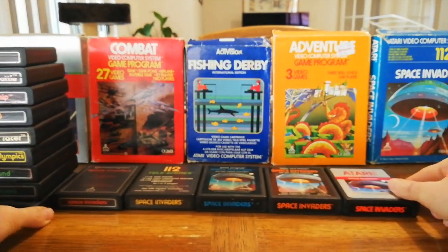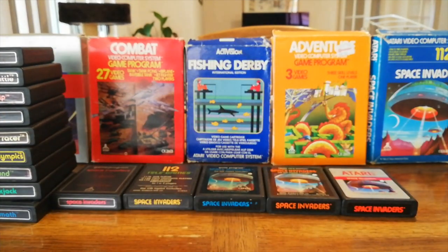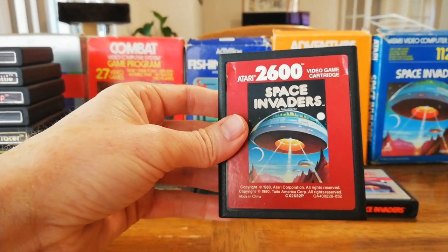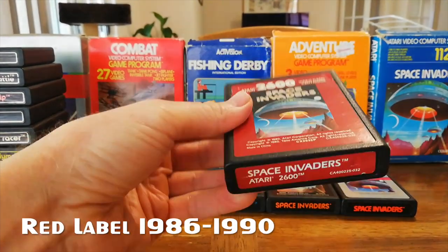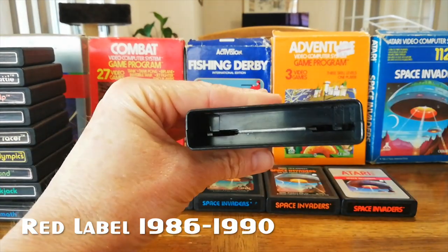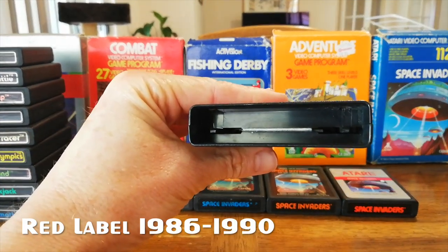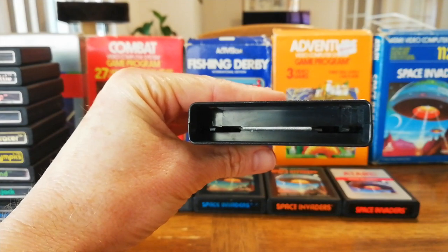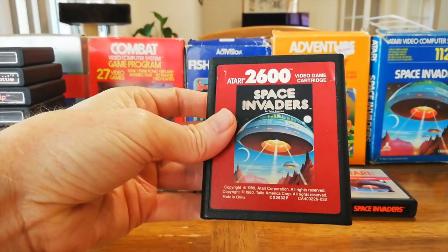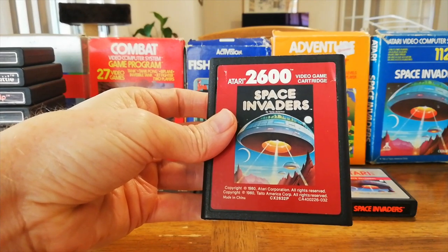From 1986 to 1990 they went onto the burgundy label. This is the tail end of the system — white text, cost savings involved, they no longer have the dust cover. They're just trying to eke out the last dollars out of the system with this last push for the Atari 2600.